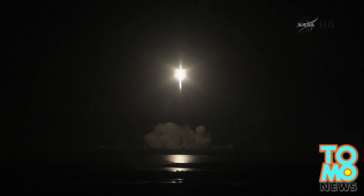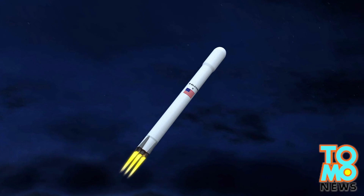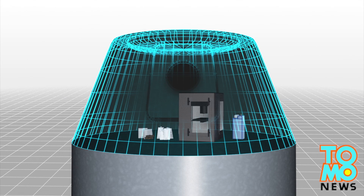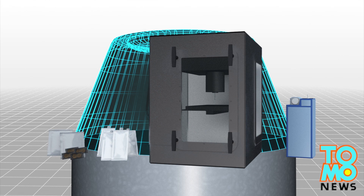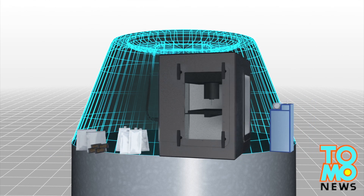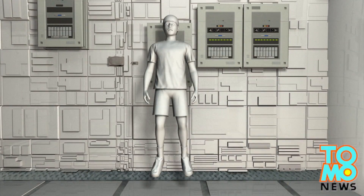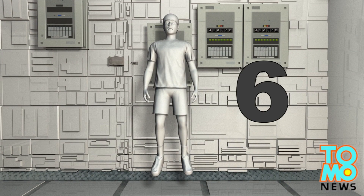This Falcon 9 V1.1 consists of two sections: a pressurized capsule and an unpressurized truck section. The pressurized section is carrying 2,300 kg of supplies including food and beverage, and equipment including lithium batteries and a 3D printer, which are destined to the six-member crew at the International Space Station.